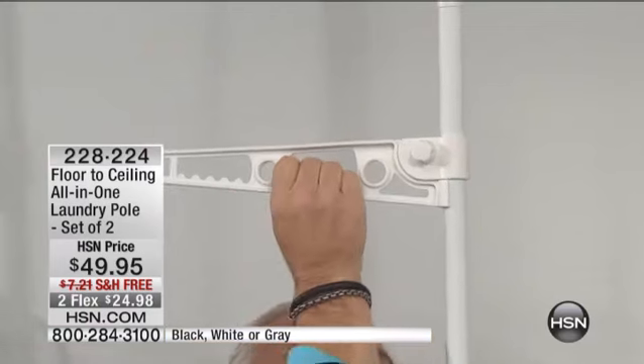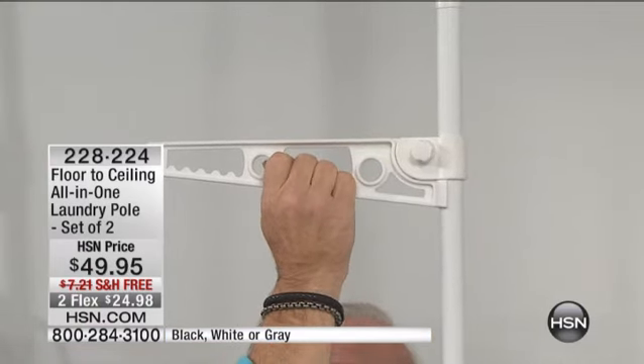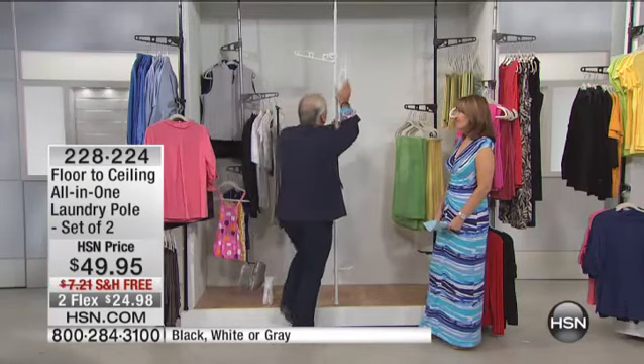When I lock it in place, it can take tremendous weight. In fact, so much weight — you can put 50 garments, 50 coats, 50 pants, 50 shirts. Your closet has 50 garments in it, and you get two of them. That's 100 garments.